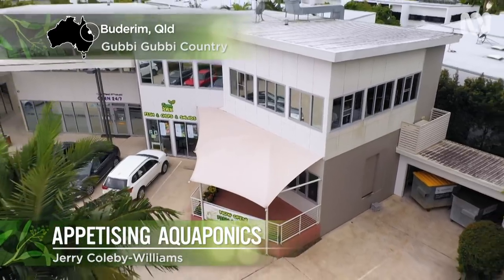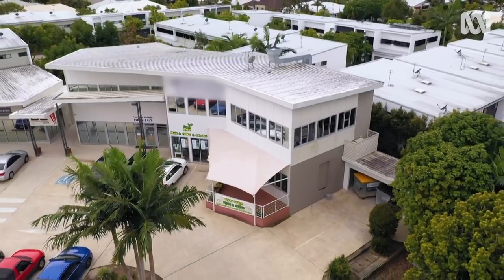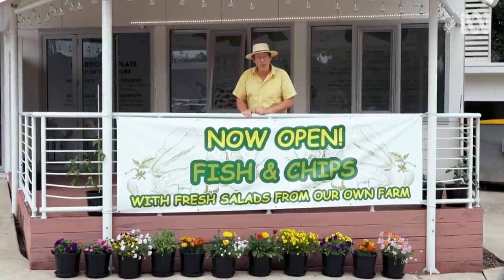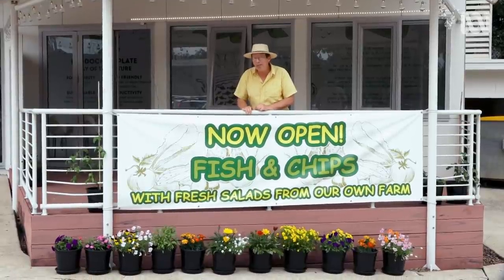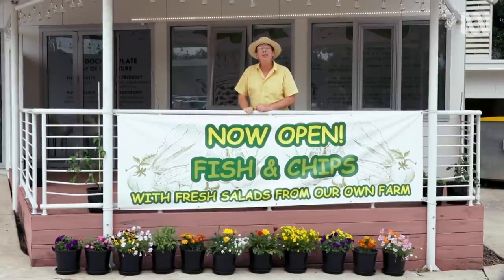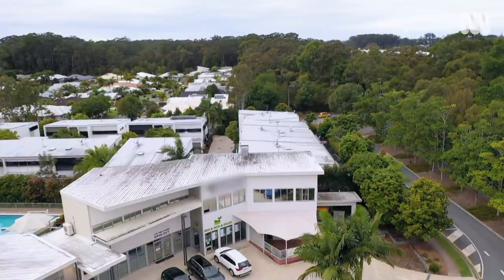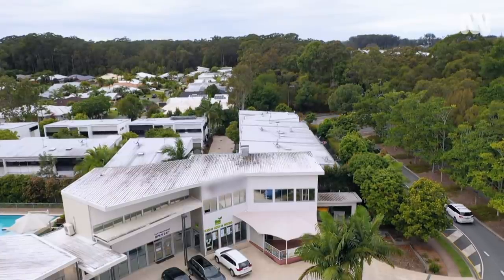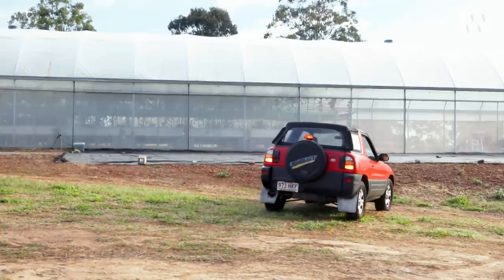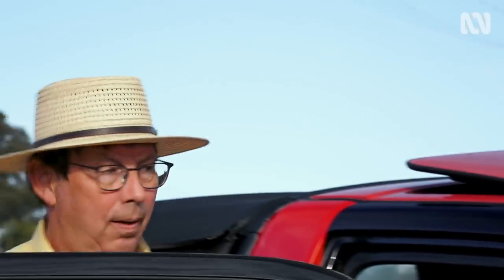This is a perfectly ordinary suburban setting in a perfectly ordinary shopping strip, so this should be a perfectly ordinary fish and chip shop — but it isn't. What makes it different is a few minutes up the road, and I reckon it's fascinating. This is Butterham in the Sunshine Coast hinterland, about an hour and a quarter north of Brisbane, and this is the little farm that makes that fish and chip shop stand out from the seafood pack.